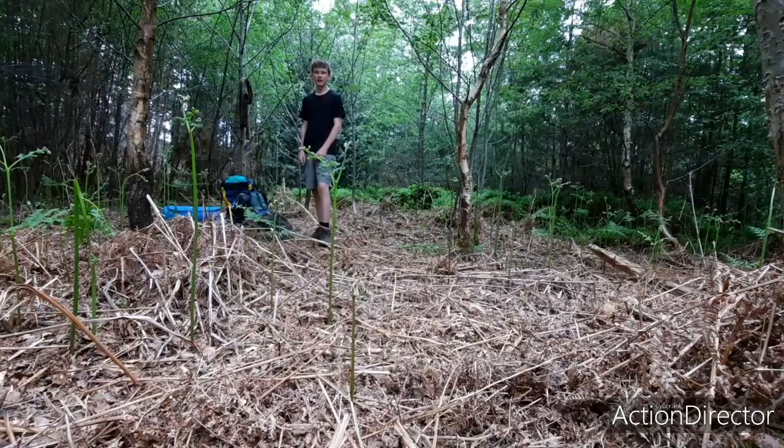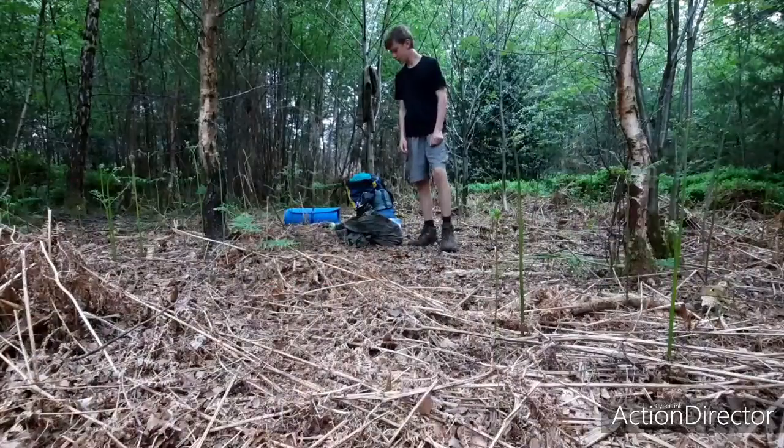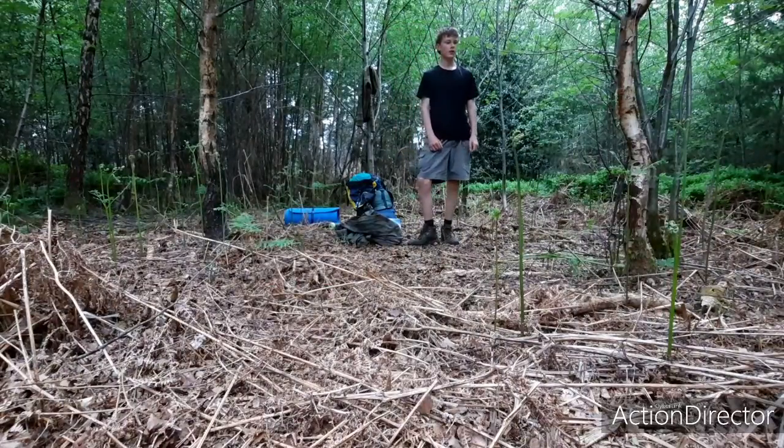Hey guys, welcome back! Today I'm going to be doing some stealth camping from the Surrey Hills. First of all, I'm just going to set up my British Army Basher.